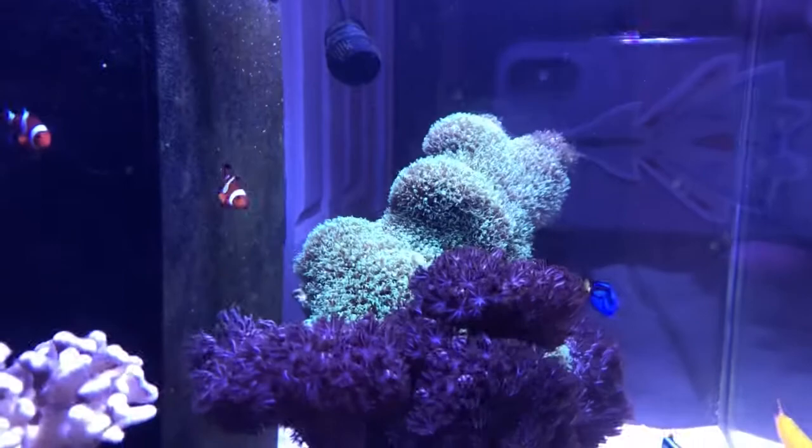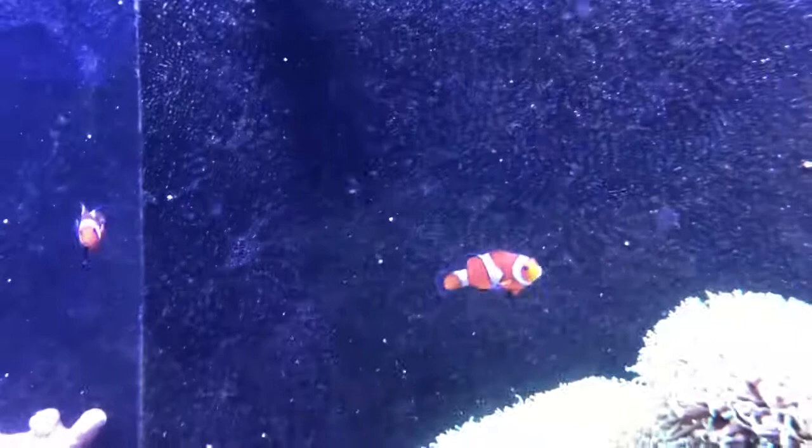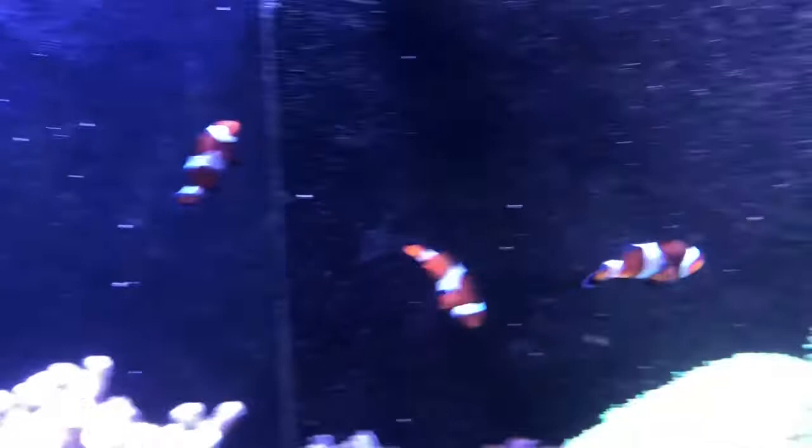About three weeks ago, this little clownfish here got picked on by the biggest clownfish. They were all pretty much the same size when I got them, but one became very large — the darker one here — and he just started picking on this little guy.